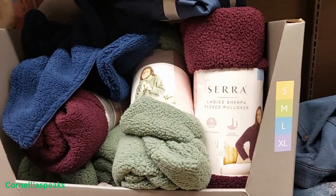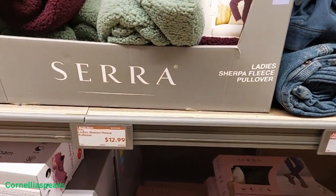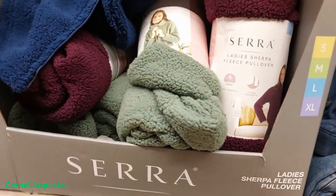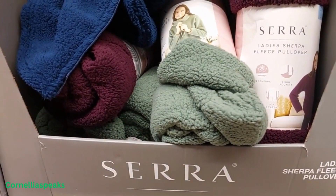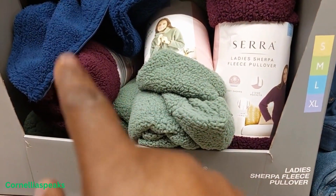They got these sherpa pullover fleece ones and those are $12.99. I see them in that purplish color, this greenish color, and that blue right there.